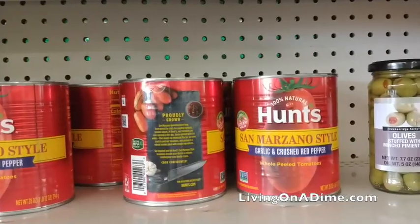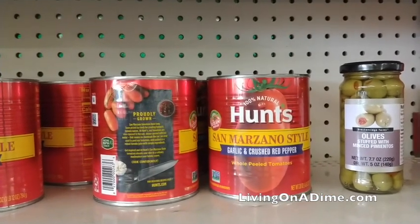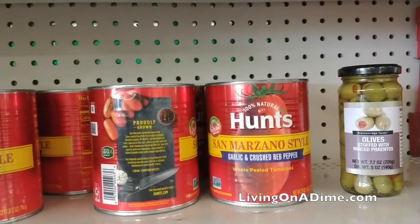Tomatoes. They had flavored tomatoes with garlic and crushed red pepper. This would be great for your Mexican food because you don't have to worry about adding as many spices — the tomatoes are already seasoned, so you can save there.